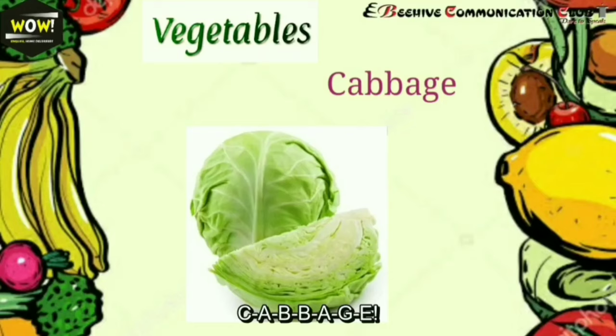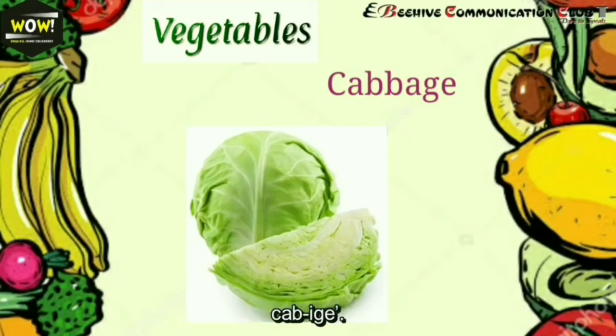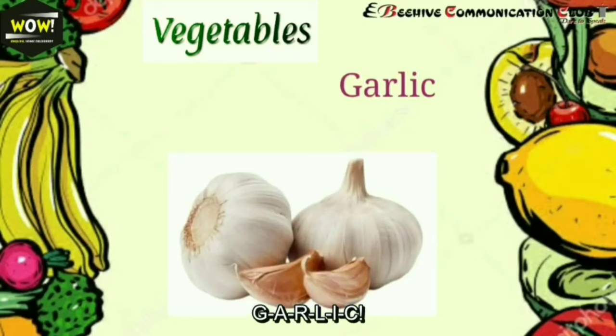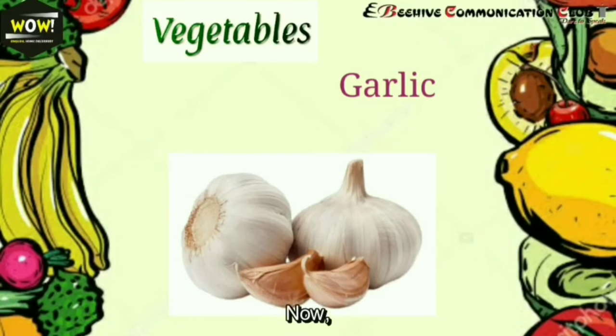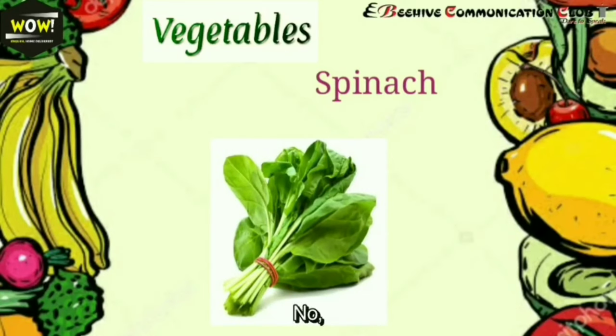Next: cauliflower. It's commonly mispronounced as 'cauliflower,' but the correct pronunciation is 'cauliflower.' Next: cabbage — C-A-B-B-A-G-E. The correct pronunciation is 'cabbage.' Next: garlic — G-A-R-L-I-C. The R should be silent, so it should be pronounced as 'garlic.'